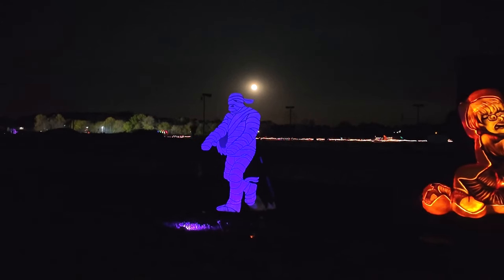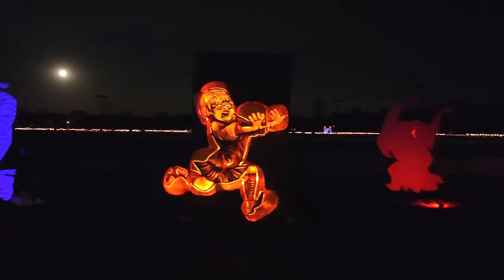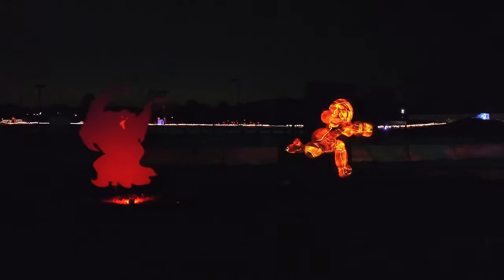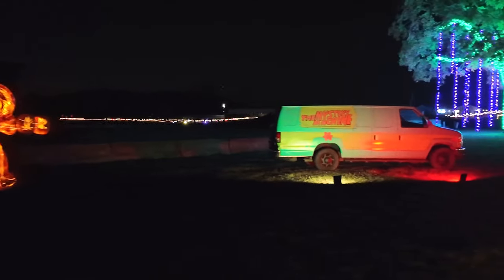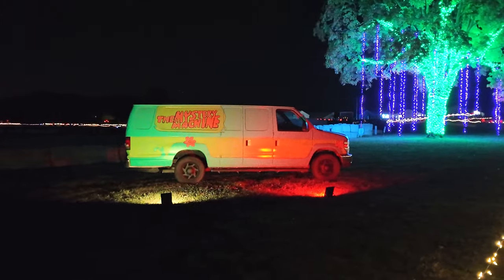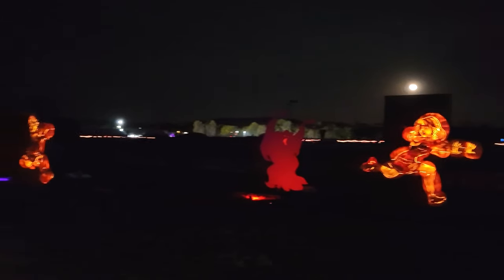Continuing on with Scooby-Doo, there's a mummy. And check it out, there's Velma. And oh my gosh, how cool is this? Up here - Daphne. But wait, check this out - it's the Mystery Machine! How cool is that? This is really nice. This is the whole Scooby-Doo section. Very awesome.